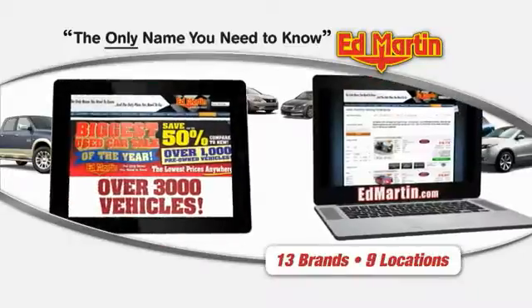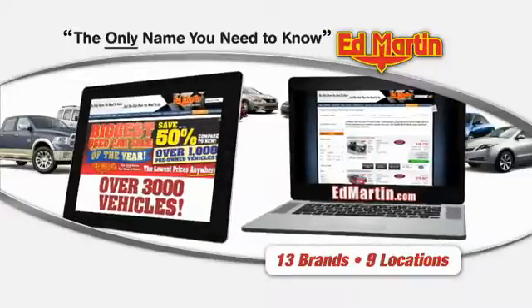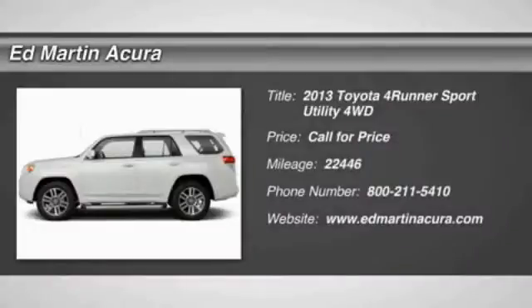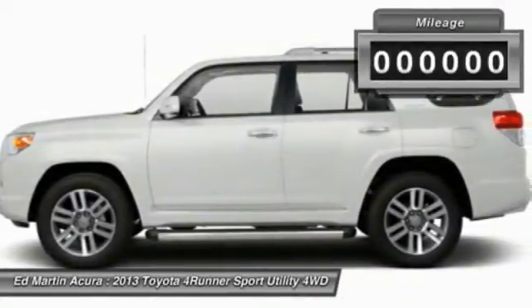Thank you for clicking our video. You can also shop over 3,000 more cars and trucks online at EdMartin.com. The 2013 4Runner — 4Runner durability is unbeatable. There are more 4Runners on the road today than any other midsize SUV.